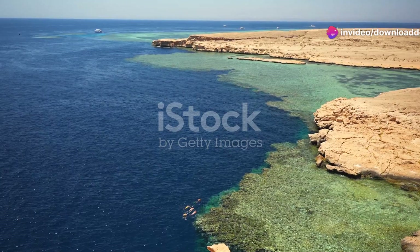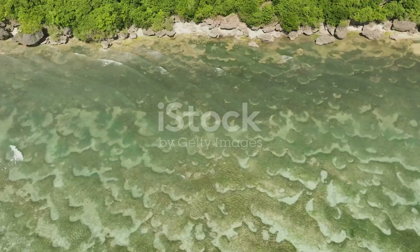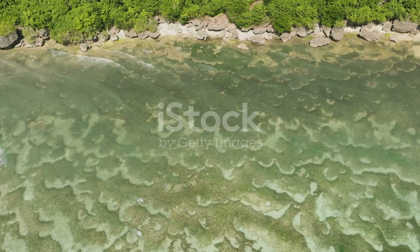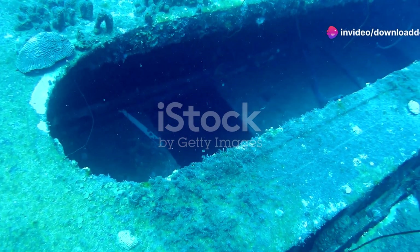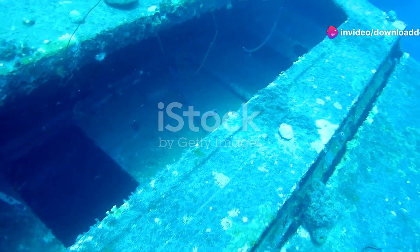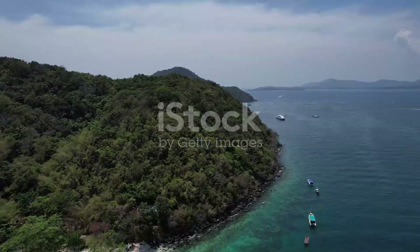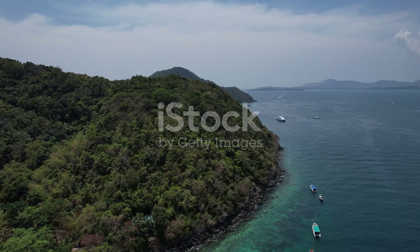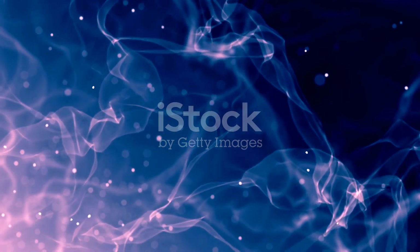So, what are you waiting for? Dive into Montenegro's coral reefs and witness the underwater wonders for yourself. Whether you're a seasoned diver or a first-timer, there's always something new to discover. Let these vibrant living structures inspire you and remind you of the beauty and fragility of our natural world. Thanks for joining me on this marine adventure. Don't forget to like, subscribe, and hit the notification bell for more nature explorations. Until next time, keep exploring and protecting our beautiful planet. See you underwater.